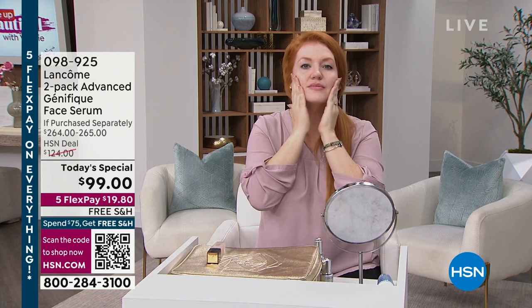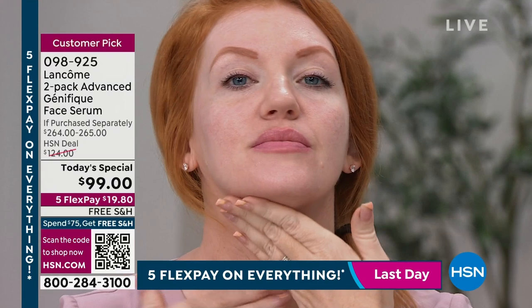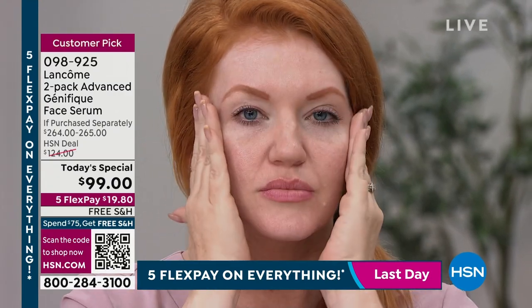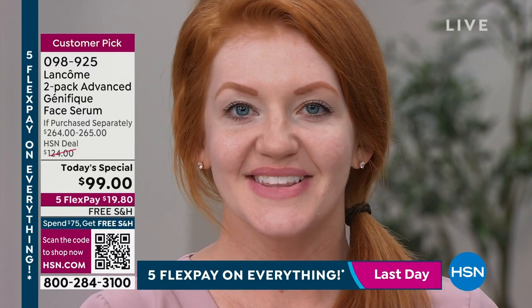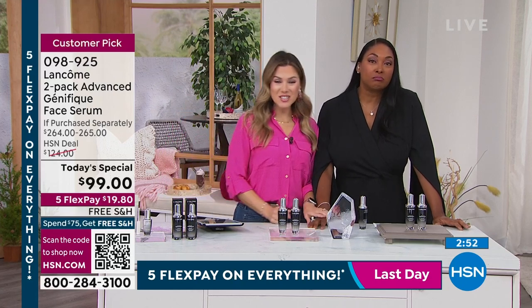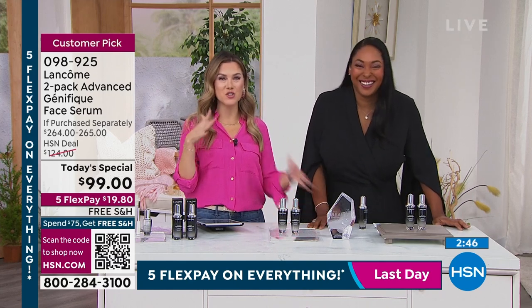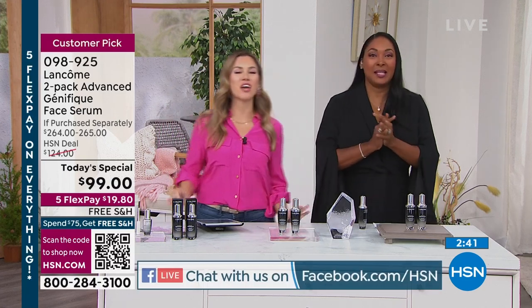And look at beautiful Tabitha — she already has beautiful skin but she's out here without a drop of makeup, giving herself that beautiful self-care moment. Use it on your face, your neck, and your décolleté. You can have that youthful glowing-looking skin. And our question of the day for $25 to one lucky winner: who was your first celebrity crush? In honor of Valentine's Day — and you can't say me.